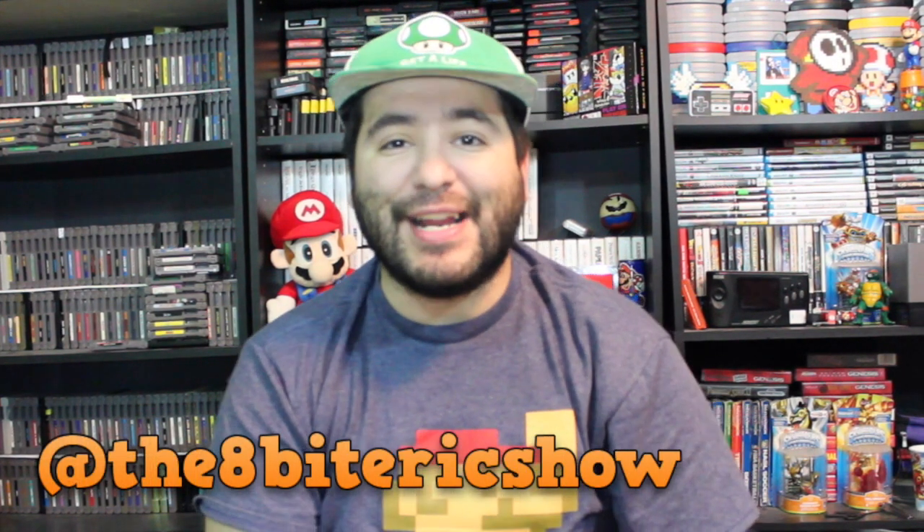Hey guys, what's up? This is 8-Bit Eric and today we're going to take a look at some of the best NES video game cover art of all times — yes, all times, not just one time. So without any further ado, let's go ahead and start this son of a bitch.